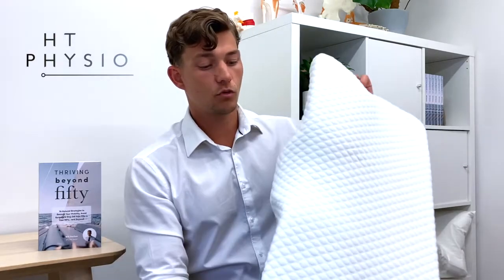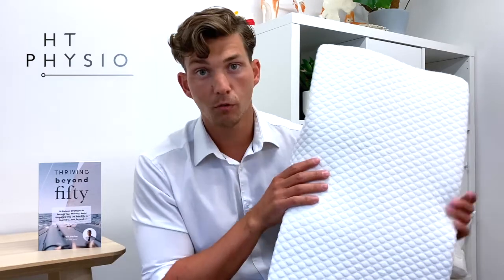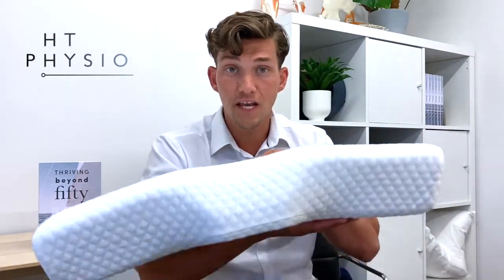The only drawback is that the pillow itself is quite flat, so it won't suit people who don't like to sleep very flat. For those people, I would recommend having a normal pillow underneath the Groove pillow with the Groove pillow on top.